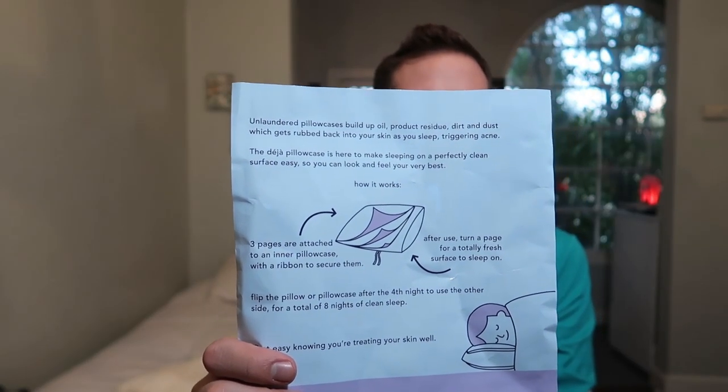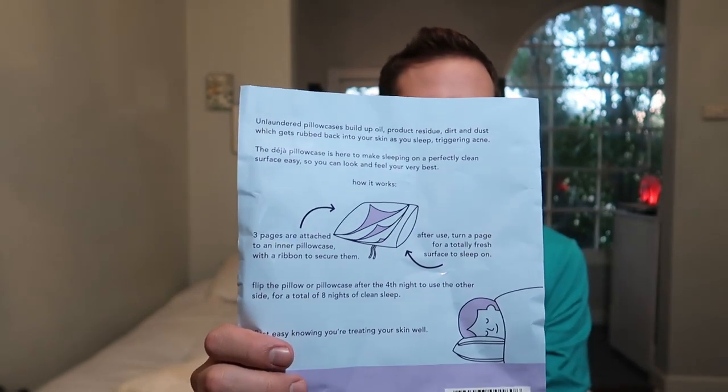How it works: there are three pages on the pillow plus the pillowcase itself, secured with a ribbon. After use, turn a page for a totally fresh surface to sleep on. Flip the pillow or pillowcase after the fourth night to use the other side for a total of eight nights of clean sleep. Although for me it's really just four sides since I can't keep track of which side I'm sleeping on — but that's still half the pillowcases I would normally use.